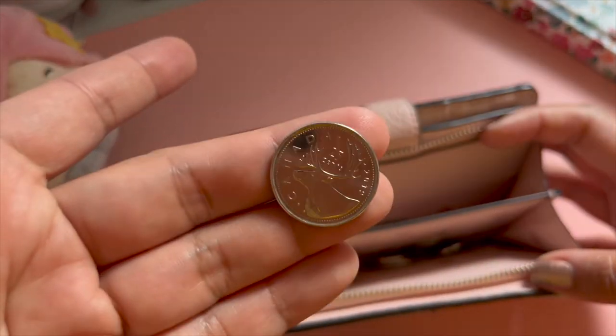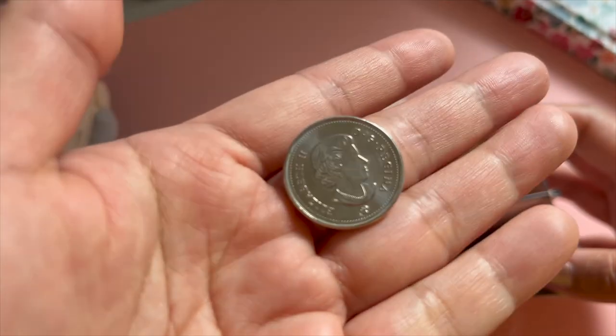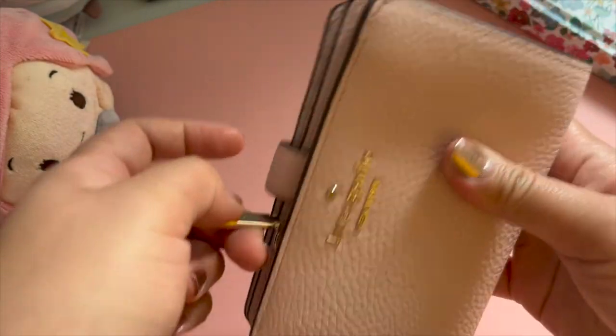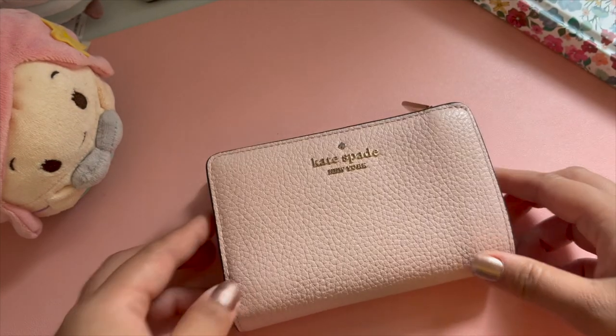I've been staying here for a few months now but I'm still not familiar with the different coins because I rarely pay with cash. That's because I like to take advantage of the cash back using my Koho and Neo cards. They may not seem like much but the cash back does add up over time.